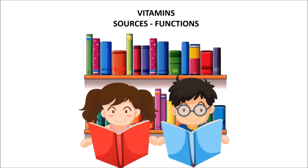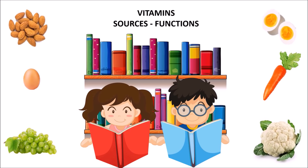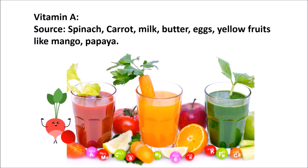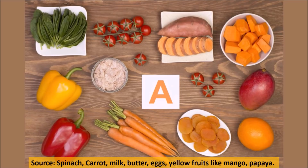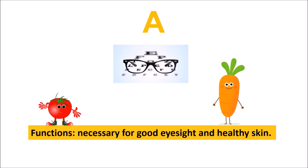Let us learn about the sources and functions of some of these vitamins. Vitamin A: sources include spinach, carrot, milk, butter, eggs, and yellow fruits like mango and papaya. Function: it is necessary for good eyesight and healthy skin.